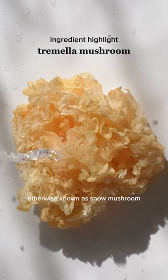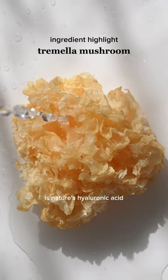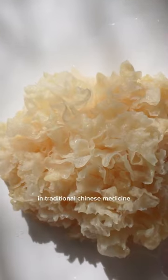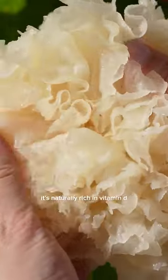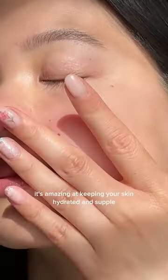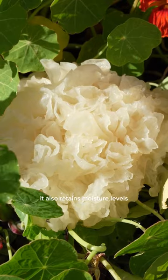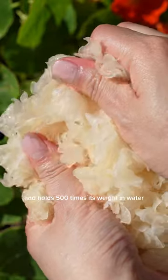Did you know tremella mushroom, otherwise known as snow mushroom, is nature's hyaluronic acid? This powerful jelly fungi has been used for centuries in traditional Chinese medicine. It's naturally rich in vitamin D, which means it's amazing at keeping your skin hydrated and supple. It also regulates moisture levels and holds 500 times its weight in water.